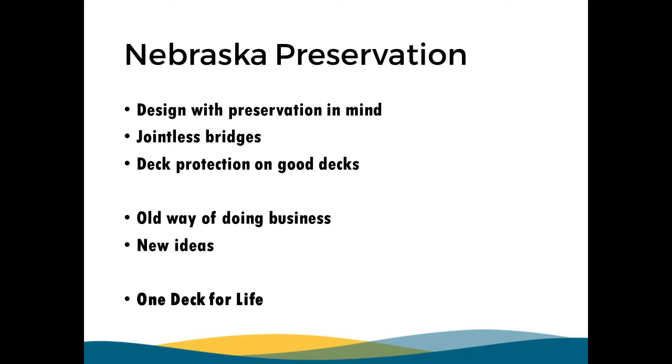Mike Vigil, our bridge management engineer, was supposed to be here. He put together a presentation and I modified it. What I really want to talk about is what we do in Nebraska for preservation. I feel preservation starts with design — you've got to keep preservation in mind when you're designing bridges.